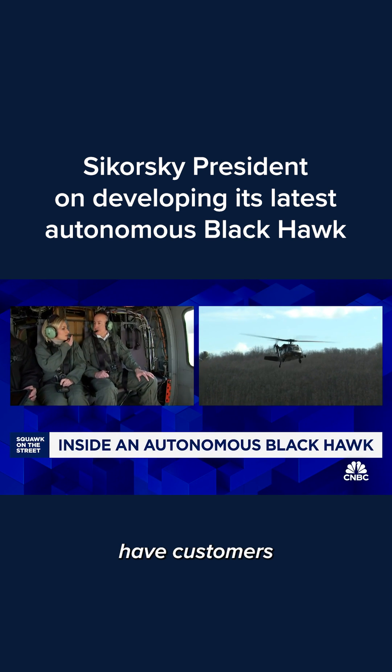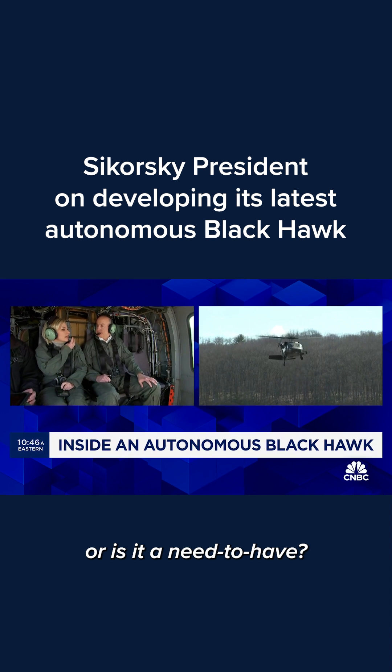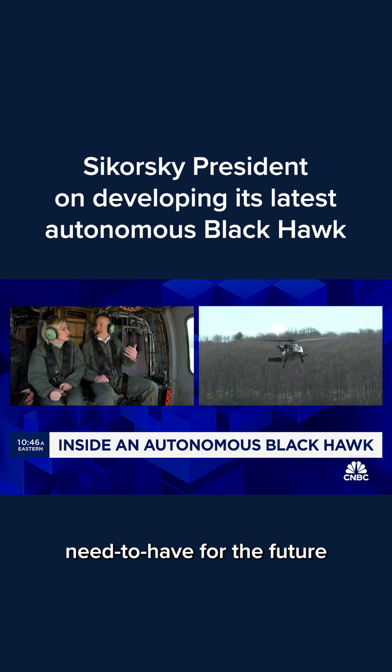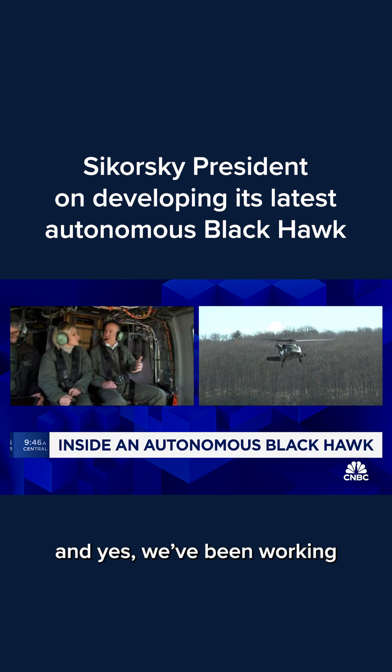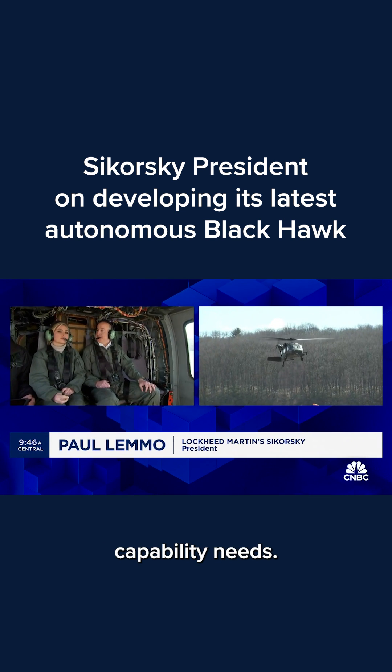Do you already have customers for this technology, and perhaps just as importantly, is it a nice-to-have or is it a need-to-have? Does it open up new avenues of growth? We think it's a need-to-have for the future, and yes, we've been working with a number of different customers, experimenting on how this can fulfill their capability needs.